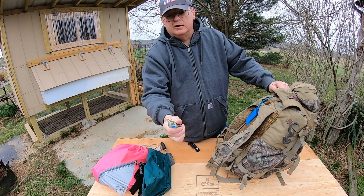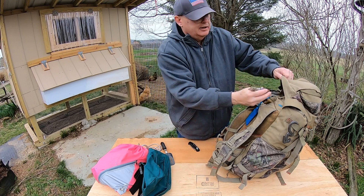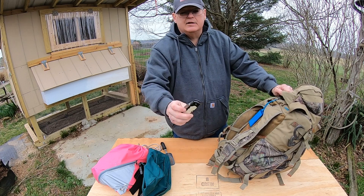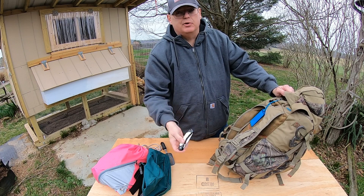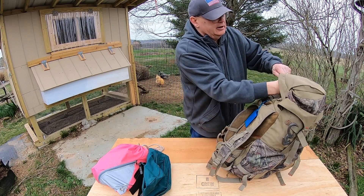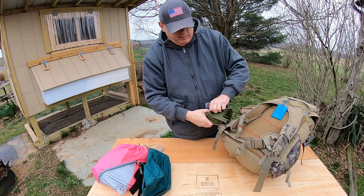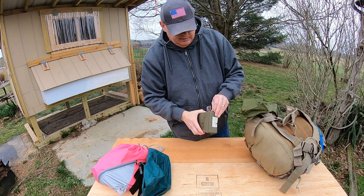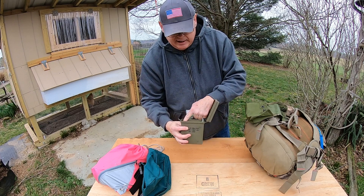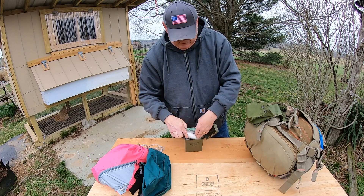I also have a chem light — you break it and it glows in the dark. There's a cheap pocket knife I got at a flea market; it's super lightweight, and that matters when you're walking home. I also have another emergency kit that's mostly gauze, band-aids, razor blades, and a tourniquet.